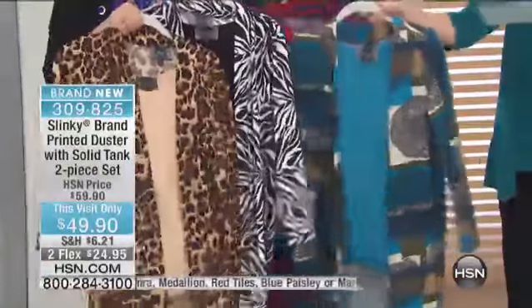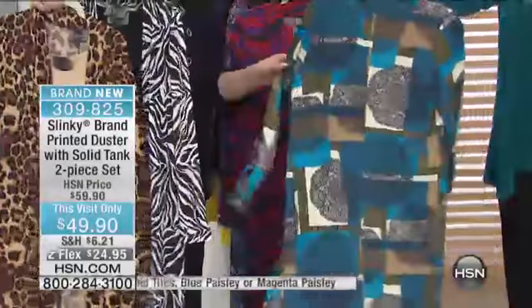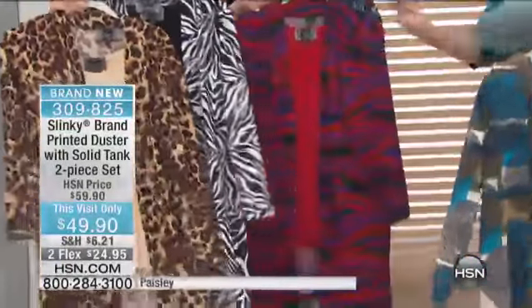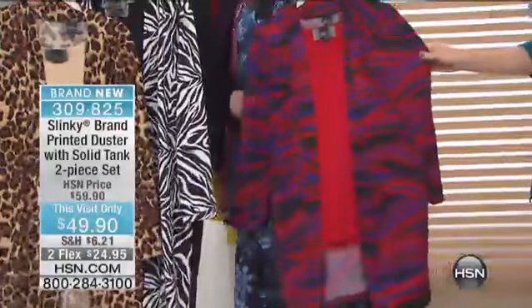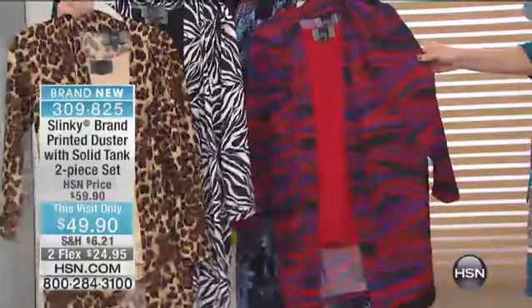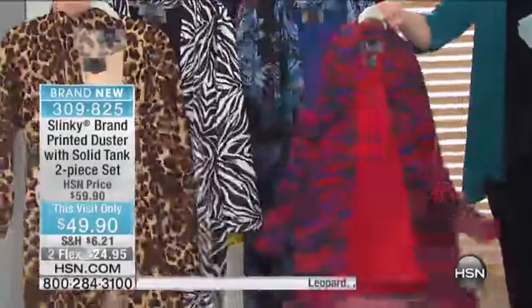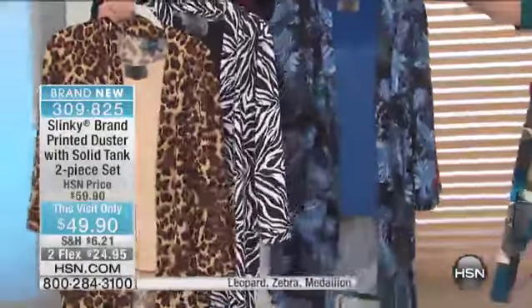Behind that, this is our medallion, so it's a little bit more of a modern geometric style. The one that is next to sell out is the red tiles. There's 50 left? Are you kidding? How is that possible? That's unbelievable. These are flying out like crazy.